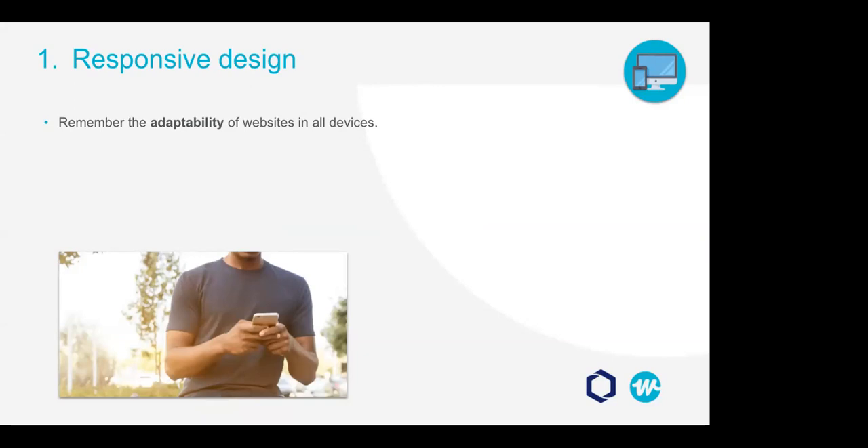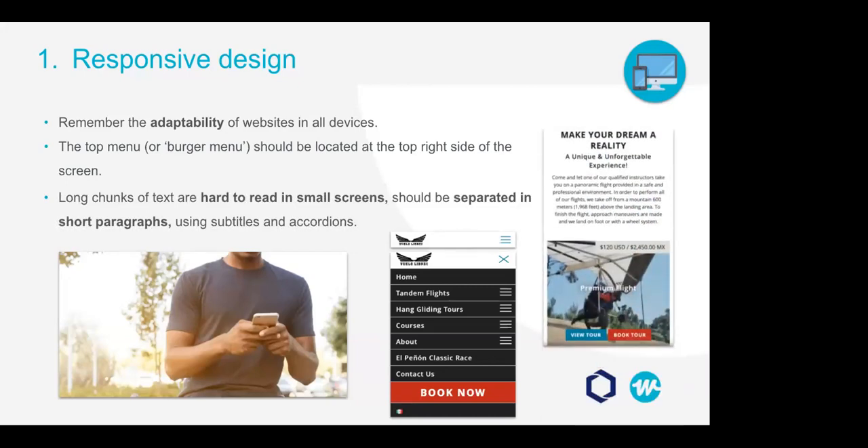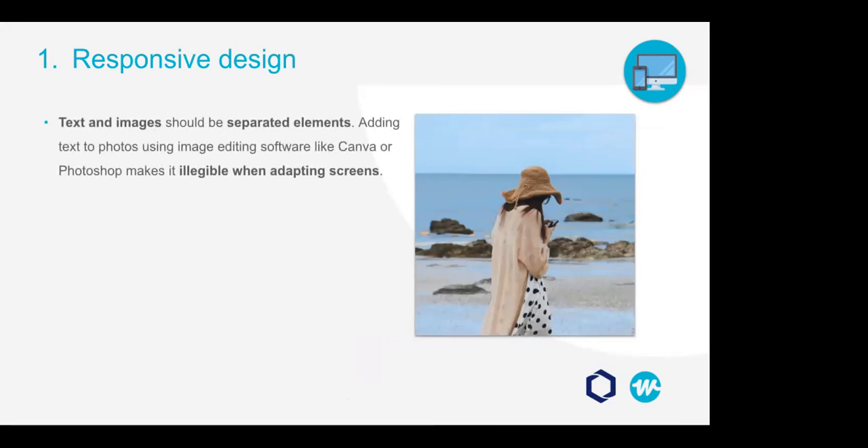When creating a website, the adaptability of the site to different devices and browsers should be an important point to keep in mind. For a better mobile experience, I recommend that the top menu — also known as the burger menu — is located at the top right of the screen, since the majority of users are right-handed, making it easier for them to access. Long chunks of text can be hard to read on smaller screens, so separate them into shorter paragraphs using subtitles or accordions as frequently as possible.